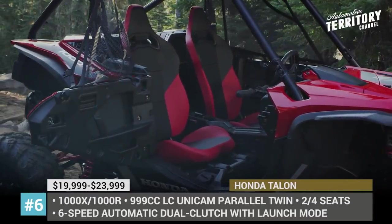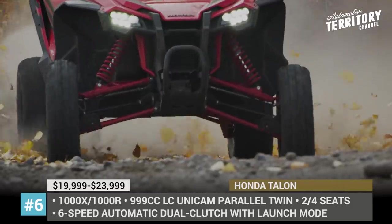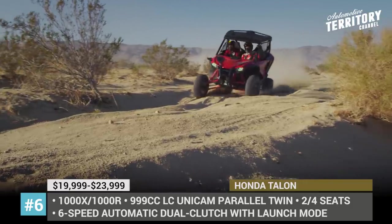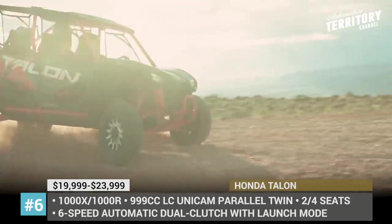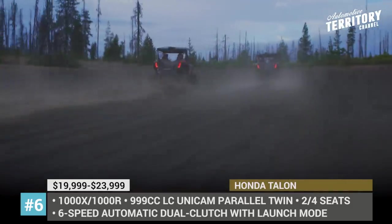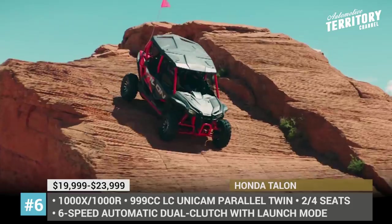Honda Talon. The arrival of Honda's first sports side-by-side was highly anticipated by the UTV community, and it appears their initial attempt to enter the segment is going to be extremely successful. The Talon is offered in two configurations and two seating arrangements, accommodating two or four people. The 1000X models are more of a trail type, while the 1000R is a pure-bred desert conqueror.